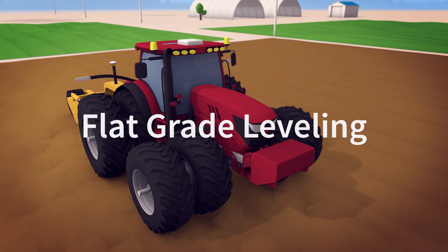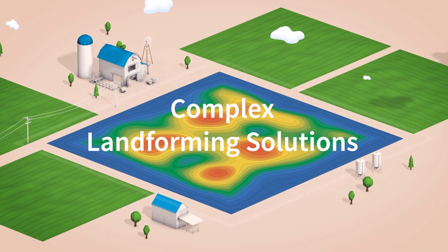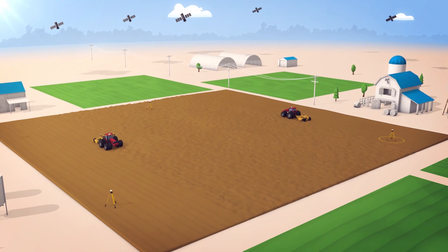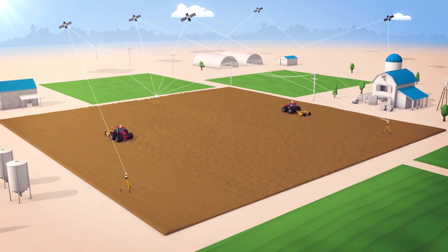Whether you need basic flat-grade leveling, complex land-forming solutions, or complete tile drainage systems, Trimble offers the best and most accurate Earthworks technology available for your operation.